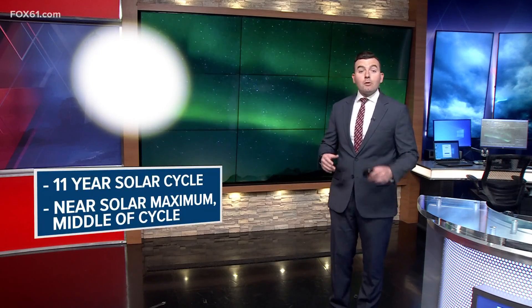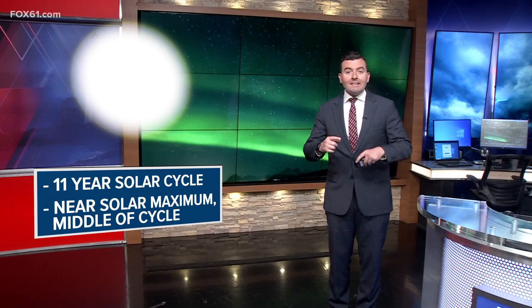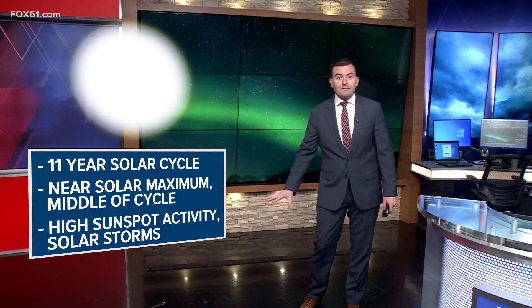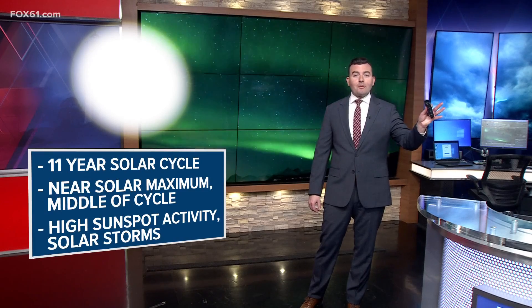The sun goes through an 11-year solar cycle, and right now we are approaching the maximum of that cycle — when the sun's magnetic poles will flip from north to south. In the lead up to that, there is high sunspot activity and solar storms like the one we saw late last week, producing the incredible northern lights display here in the United States.